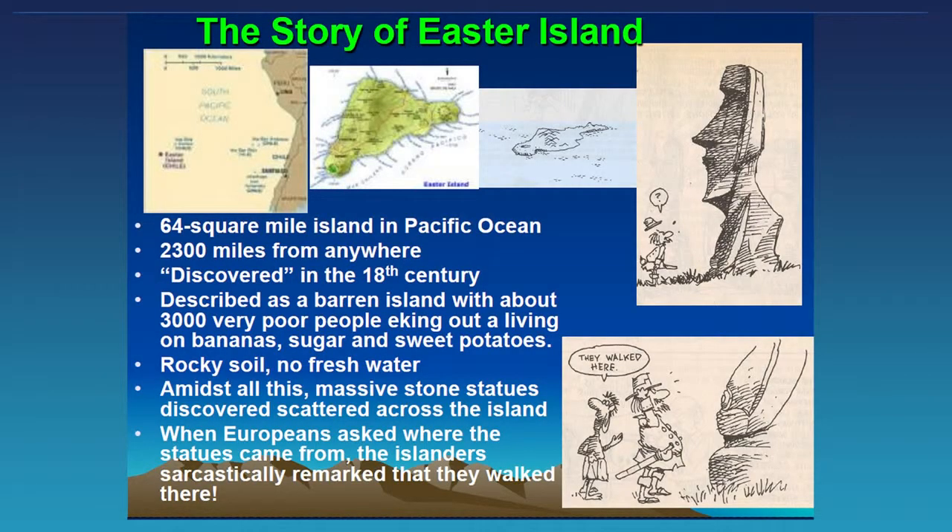Easter Island, for those of you who are not familiar, is an island about 2,000 miles from the coast of South America. It was discovered in the 18th century — though of course there were people living there long before Europeans arrived. When they found it, it was a very barren island with maybe about 3,000 people, very poor, eking out a living. The soil was rocky, there was no fresh water, but there were these huge stone statues all over the island.